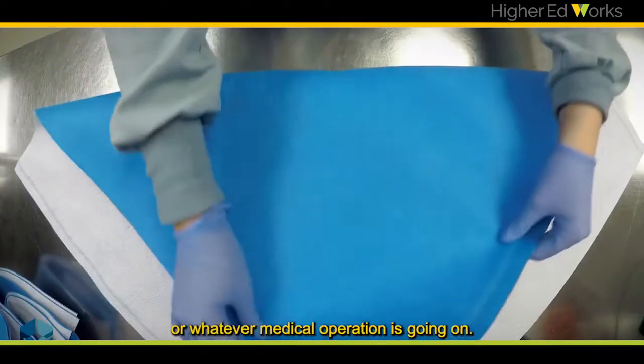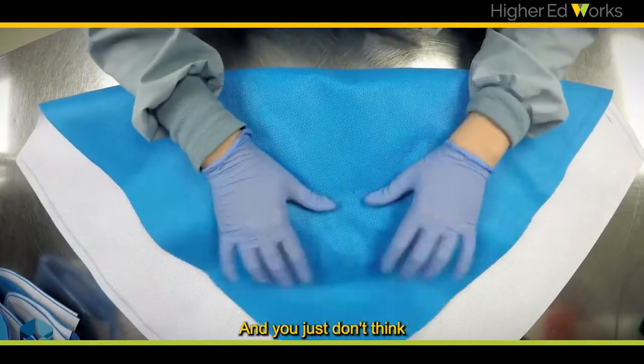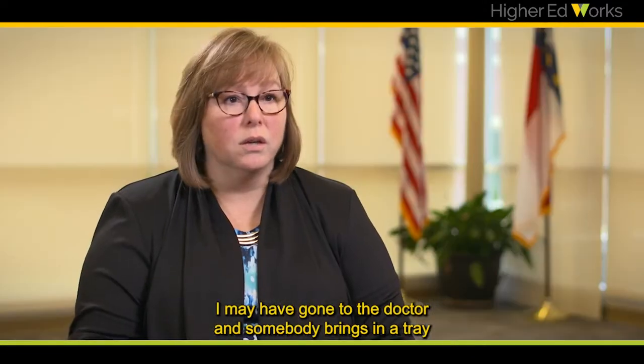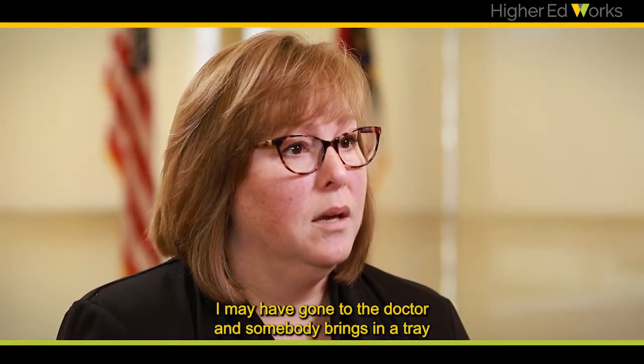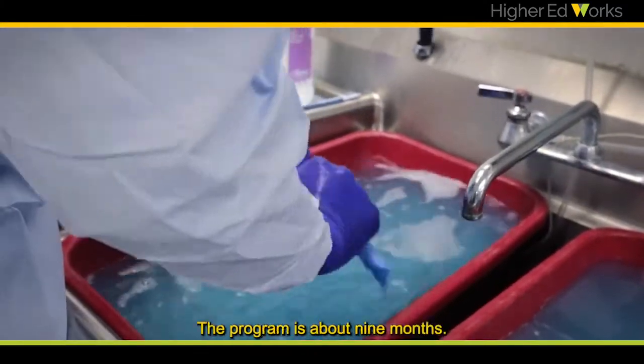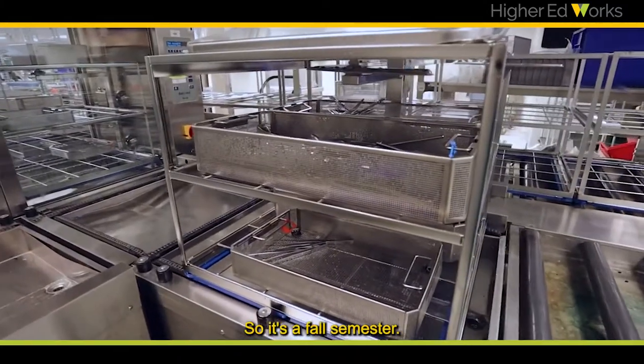For whatever procedure or medical operation is going on, you just don't think about the behind-the-scenes piece of it. I may have gone to the doctor and somebody brings in a tray, but I don't think about the other pieces and how important it is to make sure that you have those skills.